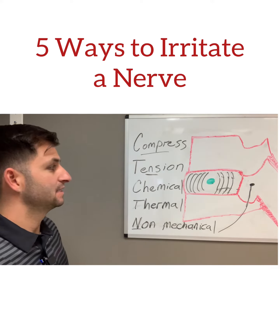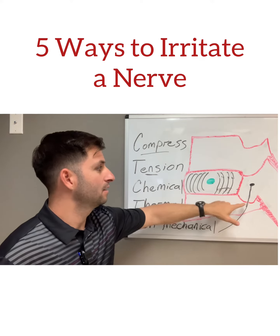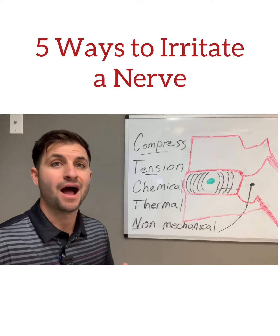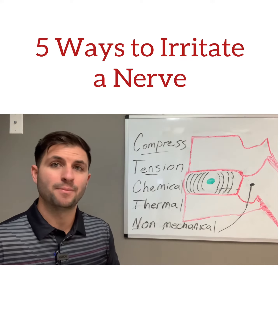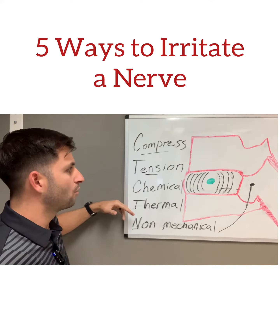The next one is chemical. If you have irritation right here that's bathing the nerve in inflammation, you'll have constant pain that is unrelenting and waking you up at night — and that means every second of the day. So again, these three are a little bit more rare.